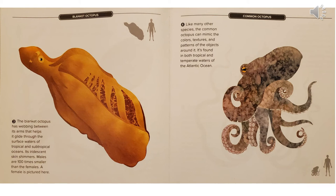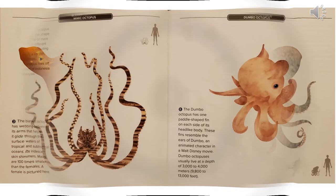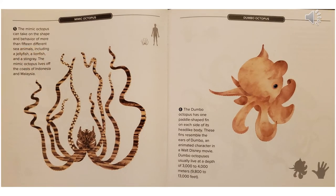Males are 100 times smaller than the females. A female is pictured here. Like many other species, the common octopus can mimic the colors, textures, and patterns of the objects around it. It's found in both tropical and temperate waters of the Atlantic Ocean. The mimic octopus can take on the shape and behavior of more than 15 different sea animals, including a jellyfish, a lionfish, and a stingray. The mimic octopus lives off the coasts of Indonesia and Malaysia.